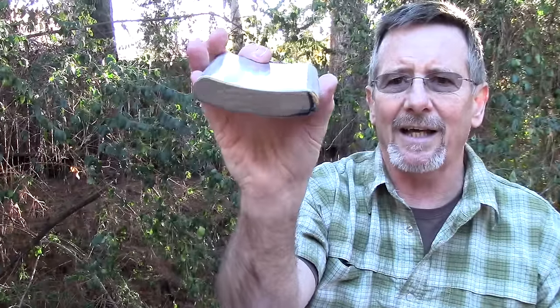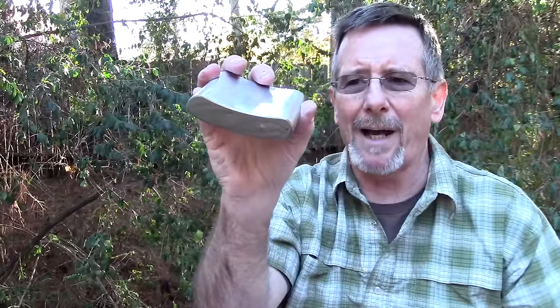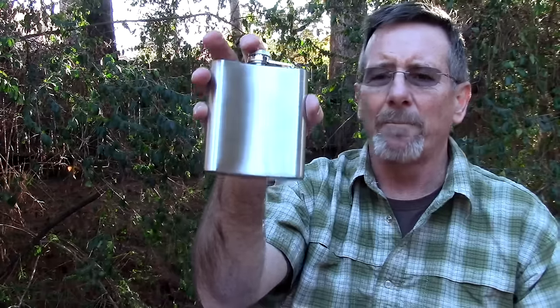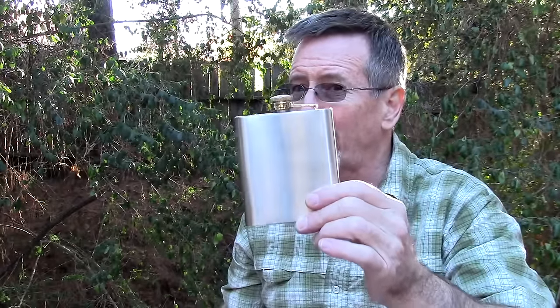Next item, speaking of liquids and drinks, is a stainless steel flask — kind of like a hip flask. Because of the shape of it, it fits really well in most pack pockets. A lot of people use this for adult beverages, but it comes in really handy for cooking oil or anything else you might want to carry for food prep. Anyway, it's a cool little gift — starts around $6 or $7 on Amazon.